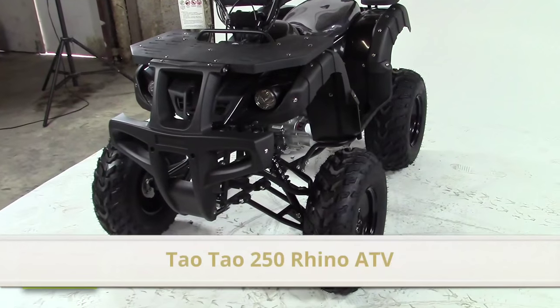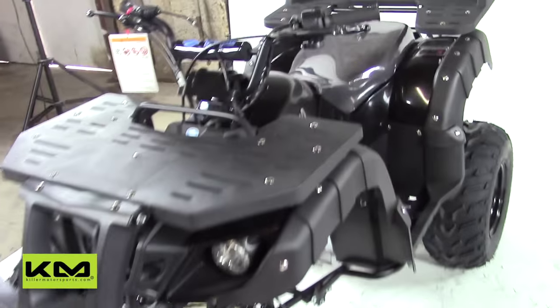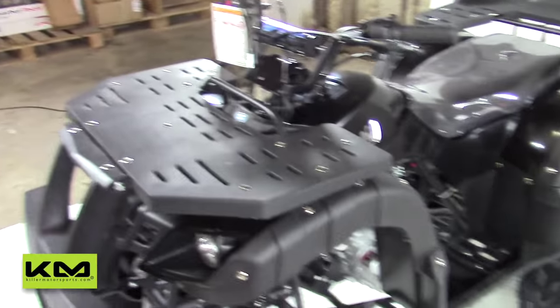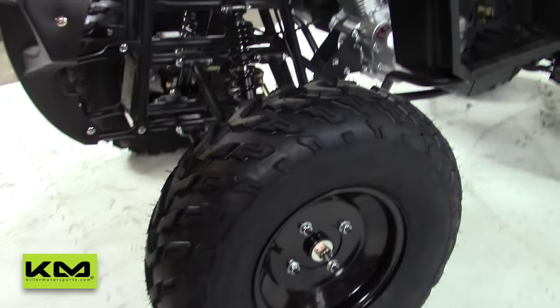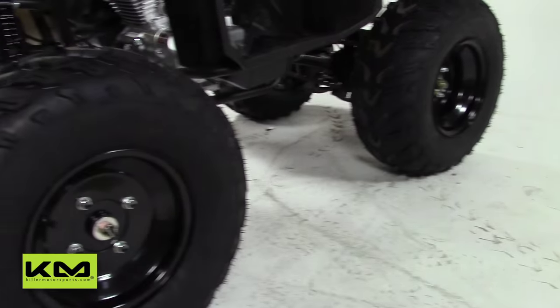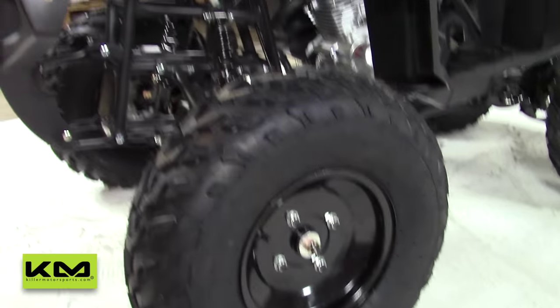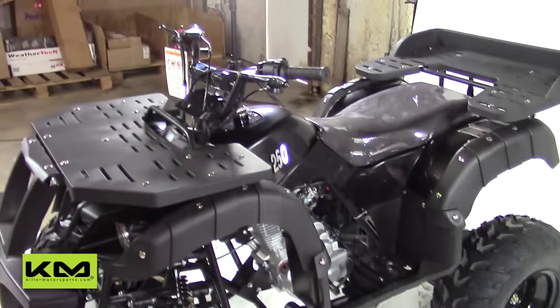We got the Tau Tau 250 Rhyno here — just came out, it's brand new. They made some different cosmetic changes to make it look a lot better, and also made some different adjustments with the footrests, brakes, and a few other things. Really impressed with this ATV — it's 200cc, but they do label it as a 250.